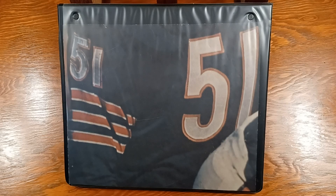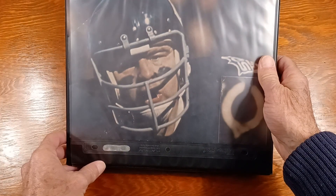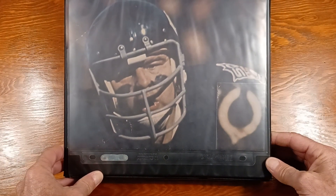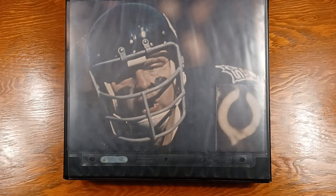One of the most feared numbers in NFL football history. Why? Because of this guy. You don't want to see this guy coming at you. But we will.